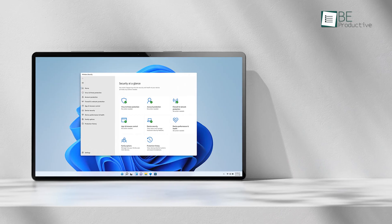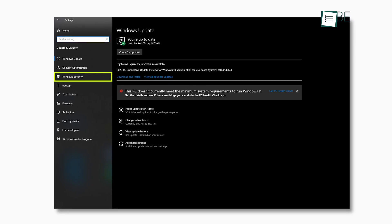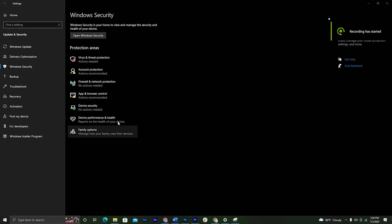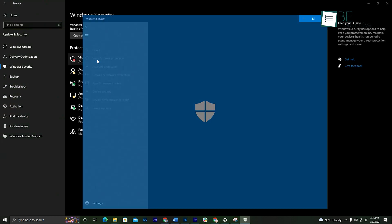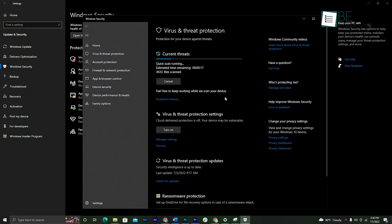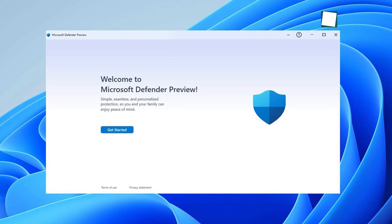That doesn't mean it's unqualified though — in many tests it ranks higher than most paid antivirus programs. It comes pre-built with your Windows PC, meaning no download is required. Using it is also pretty easy; from virus and threat protection you can run a quick scan or a full scan. However, the features you get are somewhat limited, but for most people with a little common sense, Microsoft Defender can be more than adequate.